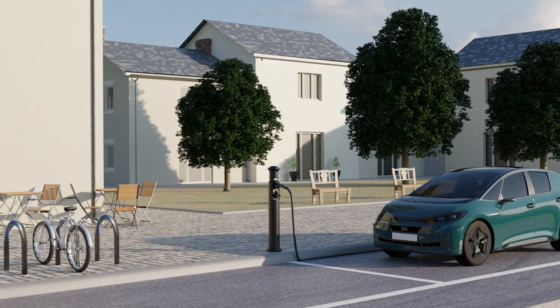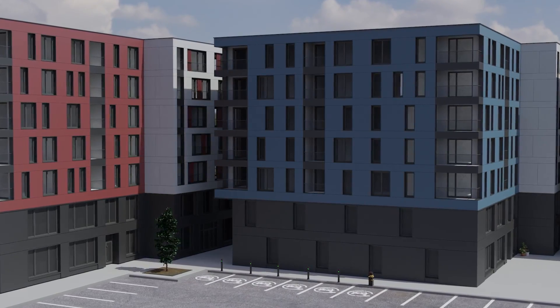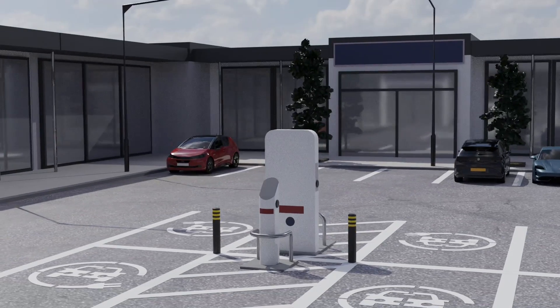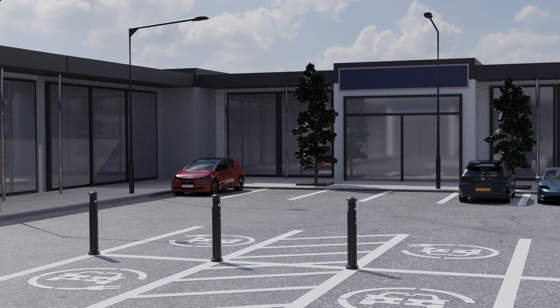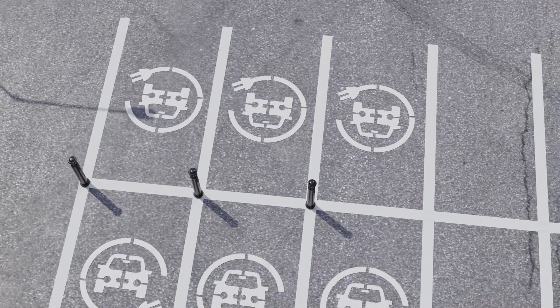These chargers are designed to blend into town and city landscapes, to complement office car parks and residential developments. As there is no need for additional bollards to protect the chargers, this even frees up car park space and gives you the opportunity to get more units into a smaller space.